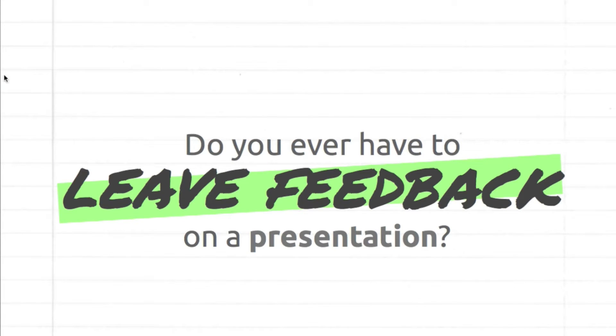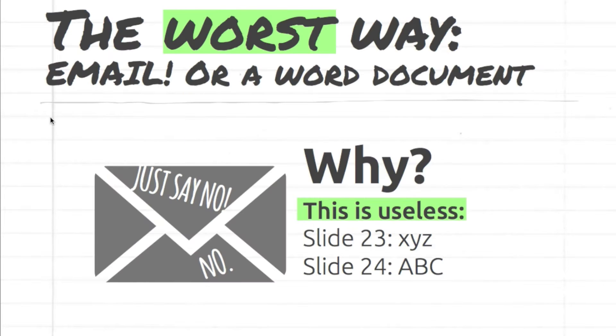Now let's start with the worst way to give feedback: email. The reason why email is so terrible for detailed feedback is because slides can move around. When the person editing the presentation is making changes, slides always change order, rendering feedback that uses outdated slide numbers completely useless. The only time this is acceptable is when the feedback is very high level — for instance, only a few sentences about the presentation overall.